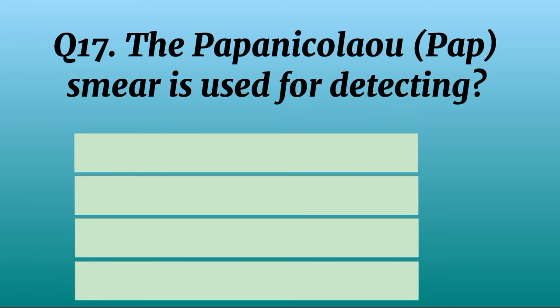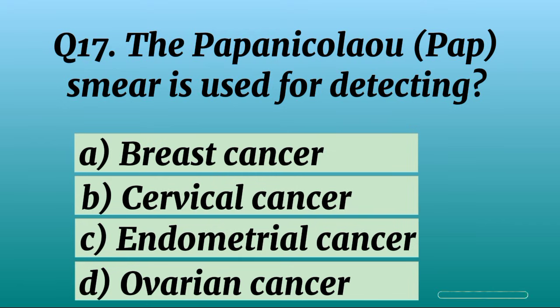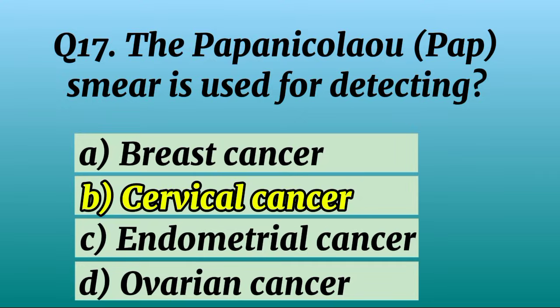Question 17. The Papanicolaou pap smear is used for detecting? Correct option B: Cervical cancer.